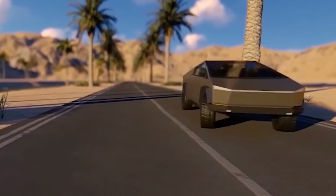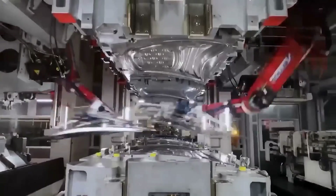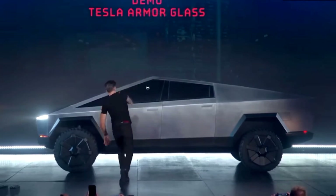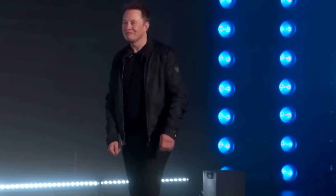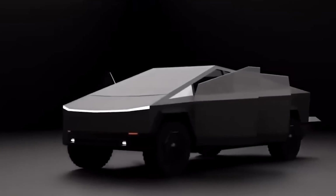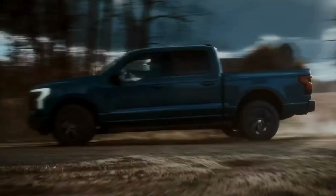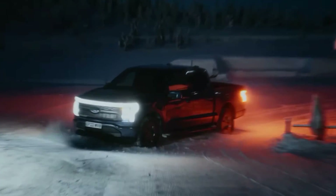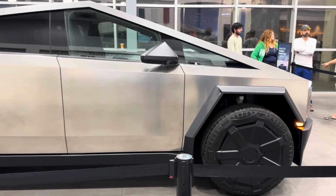The Cybertruck departs from the norm by lacking a traditional crumple zone. To compensate, Tesla employs an impenetrable structural skin of ultra-hard 30x cold-rolled stainless steel, a feature revealed after the vehicle's notorious armored glass failures during its unveiling. Beyond the design challenges, the Cybertruck's bold aesthetic offers unexpected advantages. Despite its distinct appearance, the EV, with four doors like other double-cab trucks, measures under 19 feet, boasting a bed over 6 feet long. It surpasses its rival, the Ford F-150 Lightning, in bed length despite being shorter overall, and its compact size ensures it fits into standard garages.